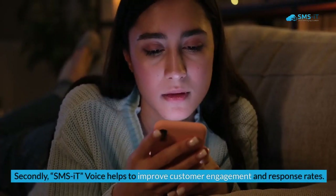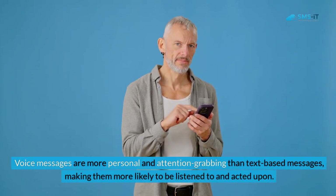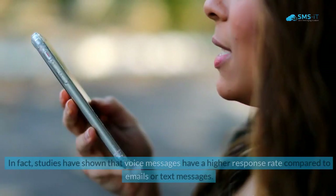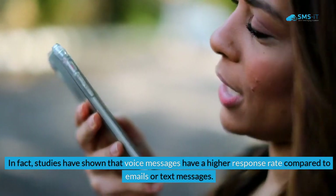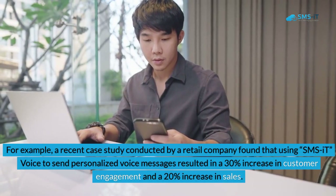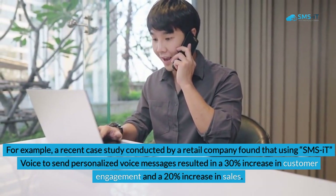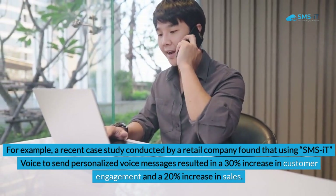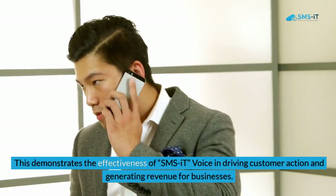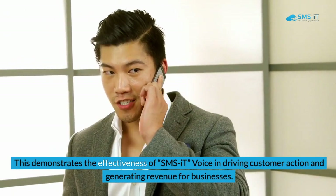Secondly, SMS It Voice helps to improve customer engagement and response rates. Voice messages are more personal and attention-grabbing than text-based messages, making them more likely to be listened to and acted upon. Studies have shown that voice messages have a higher response rate compared to emails or text messages. A recent case study by a retail company found that using SMS It Voice to send personalized voice messages resulted in a 30% increase in customer engagement and a 20% increase in sales.